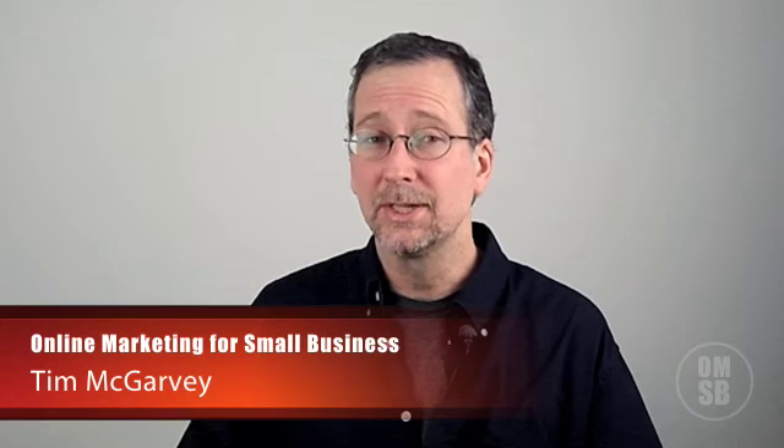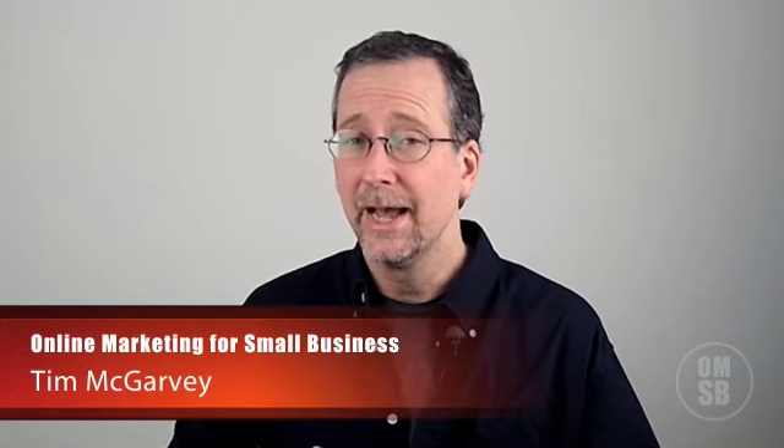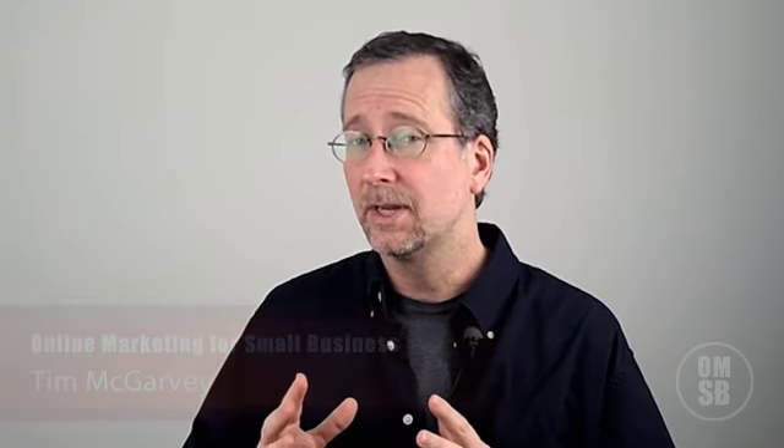Hi, my name is Tim McGarvey and I help business owners eliminate the problems that are preventing them from attracting more new customers and generating more profits. I appreciate the frustration and the struggles that many local chiropractors face regarding attracting new patients. I'd like to help you eliminate these problems and many other problems that you may be facing right now.